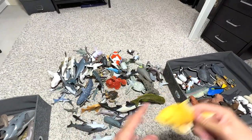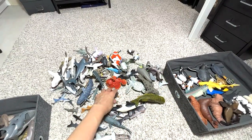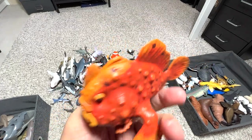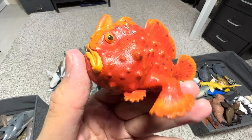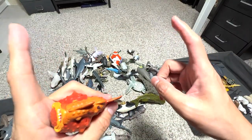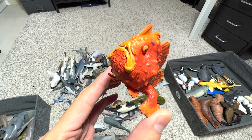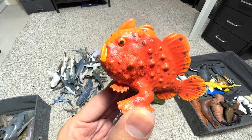Here's a frog fish. They have the ability to walk — in inverted commas — because they can use their fins to sort of walk on the ocean sea floor, which is kind of cool.